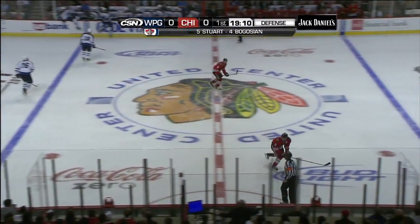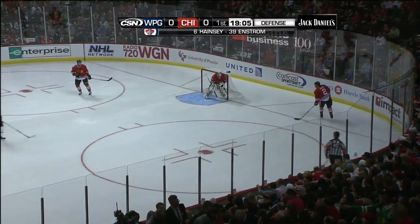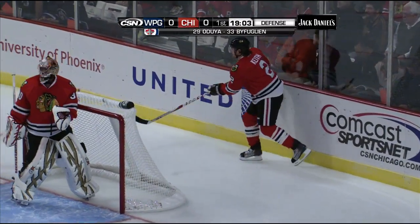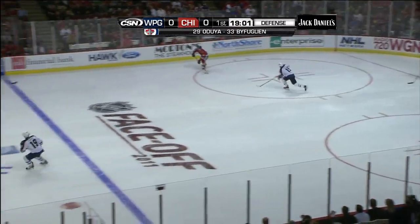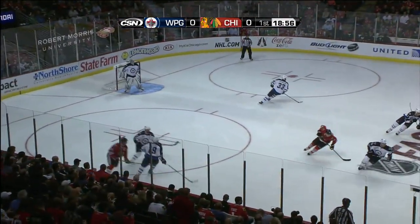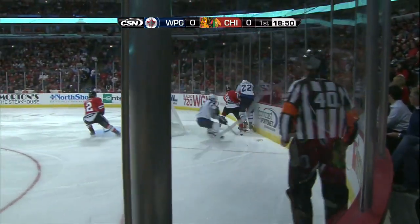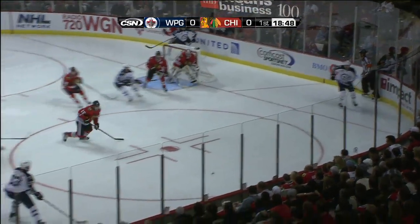The puck bounced all the way back to the Hawks' blue line. Johnny's got to feel pretty good, getting an opportunity to play against his hometown team. Grew up in Winnipeg — he was asked a lot about that this morning, and obviously a meaningful game to him. He is really looking forward to next year when there's likely to be lots of get-togethers between these two franchises.